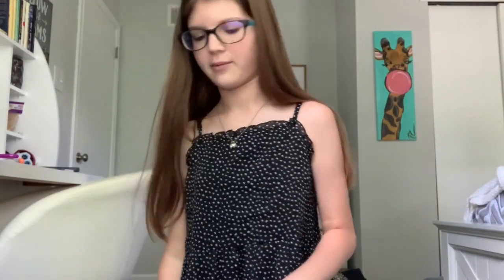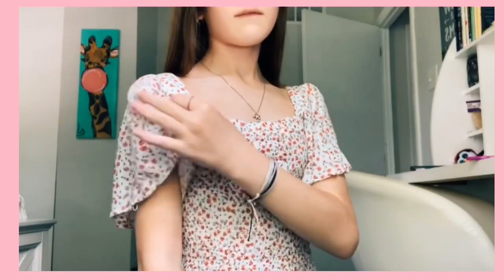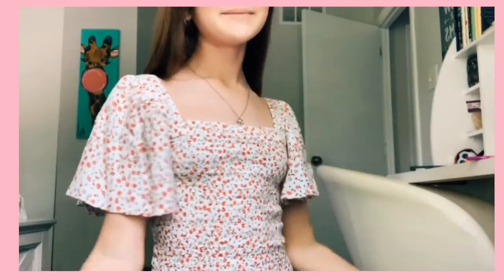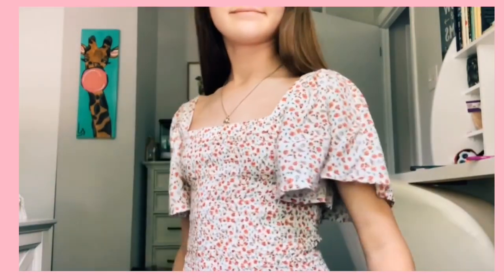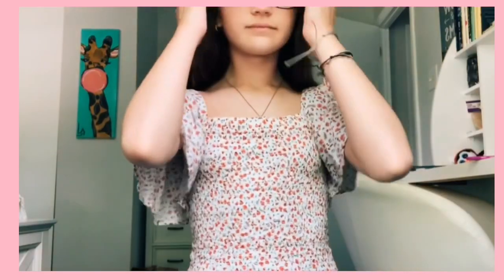The next top is this adorable one — it has a scrunched middle and the sides have little poofs. Oh my god, I love it so much. It was actually one of my recent Instagram posts — I'll pop my Instagram up on the screen so you guys can go check that out. This top is just super cute and I love it so much.